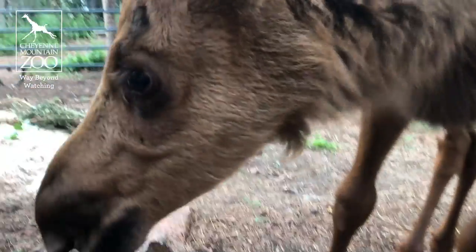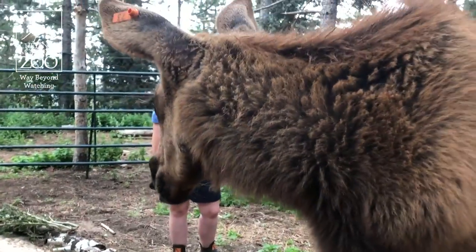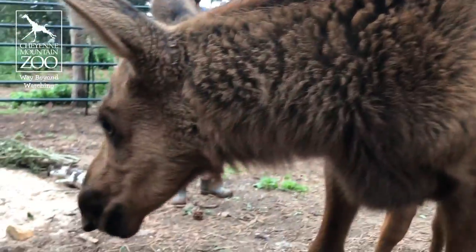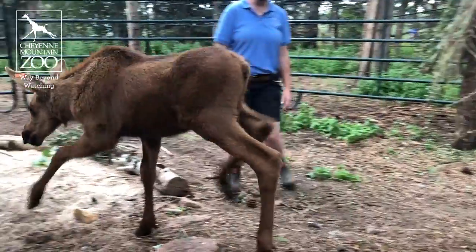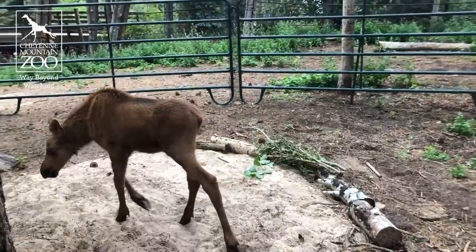So this little guy is settling in nicely. He's starting to learn his routine. He's still getting bottles three times a day, but we love the fact that he's eating the browse because that is big boy food.